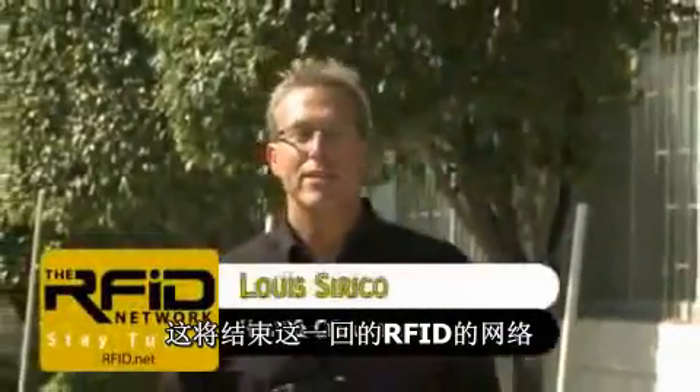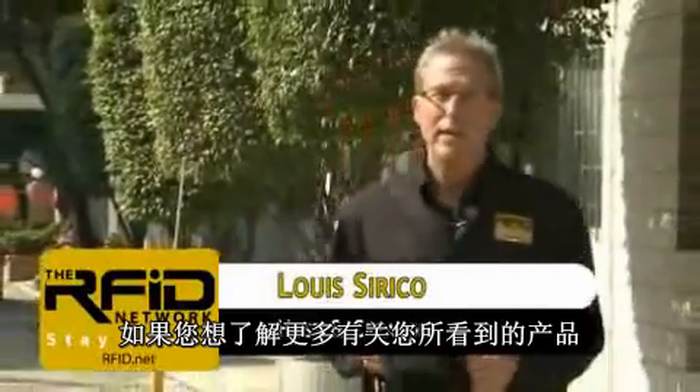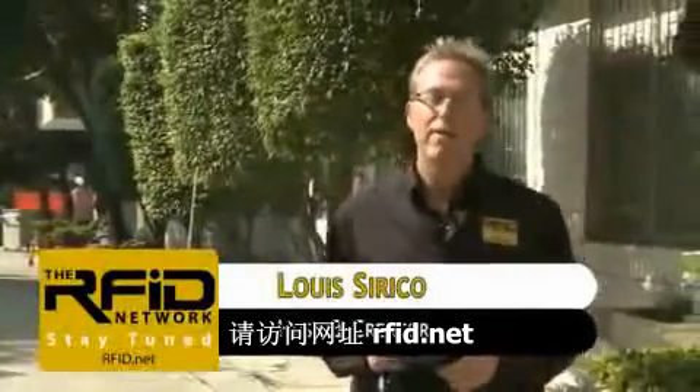That wraps it up for this edition of the RFID Network. If you'd like more information on the product you've seen or to have your product reviewed, please visit us on the web at RFID.net. Thanks for watching.